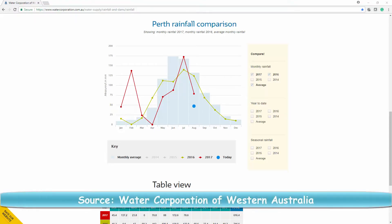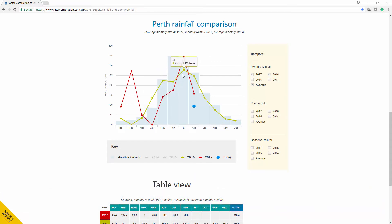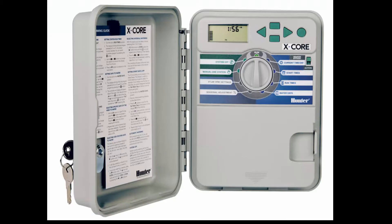As you can see from this graph, in February this year we received more rain than winter months and yet millions of litres were wasted because most Australian homes used a simple timer-based sprinkler system like this one.